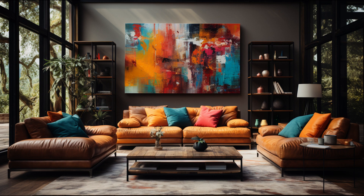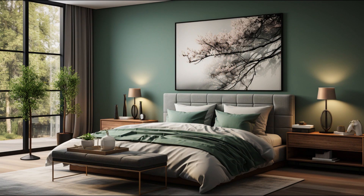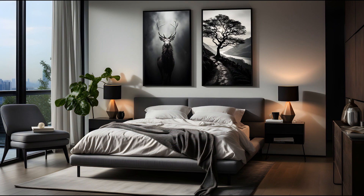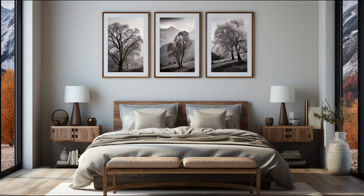Moving on to the bedroom, a serene and calming atmosphere is key. A set of framed black and white photographs of nature scenes would be perfect above the bed. The simplicity and elegance of these photos create a sense of tranquility in the room.